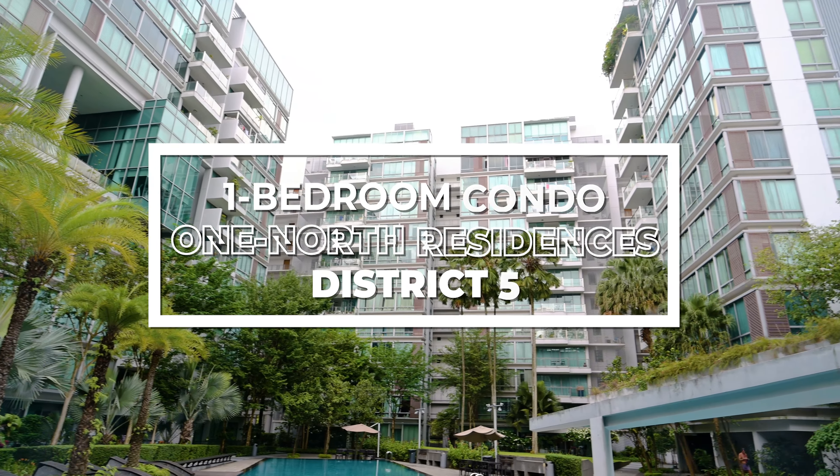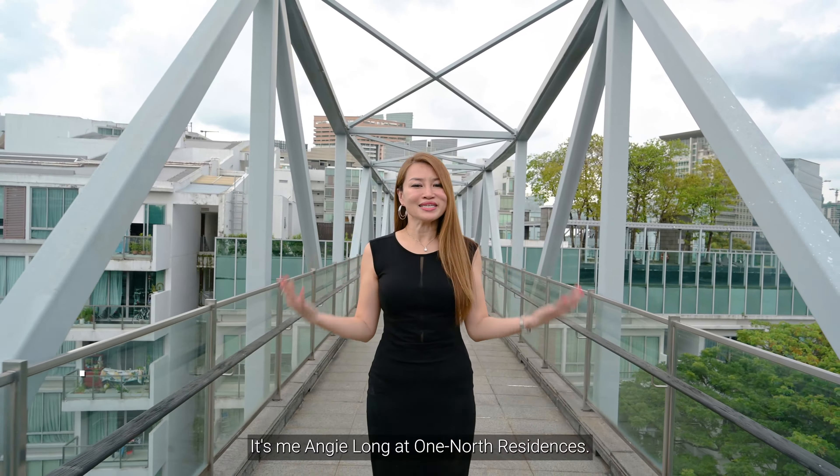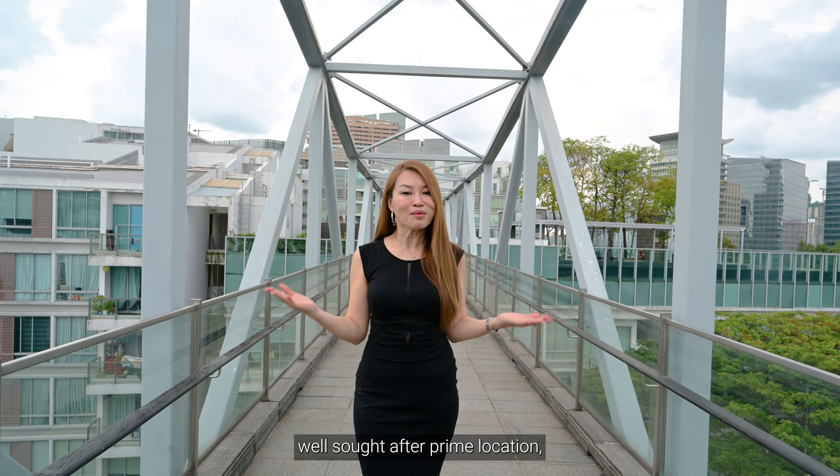Hey guys, I'm here. Would you like to have a drink? This place is so cozy. What a perfect place to unwind after a long day's work. It's just like your personal chill zone and it's just below the block. Let's go. I can't wait to show you around this beautiful development.